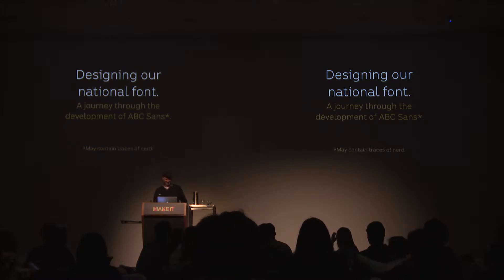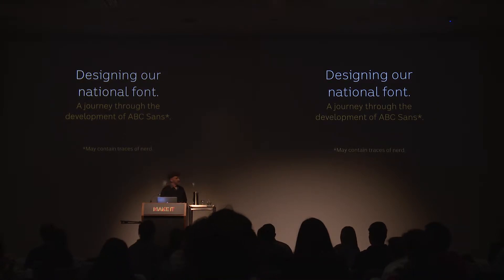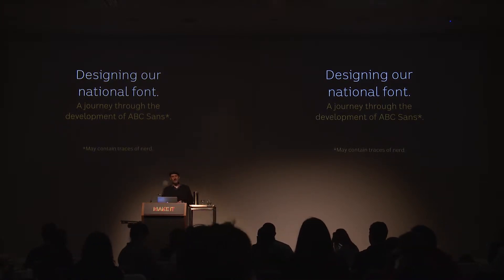Good afternoon, everyone. My name is Wayne. How are you doing? Thanks for coming. I've just got to hook straight into it. I'm here to tell you about a project that I was involved in over the last couple of years.